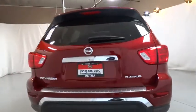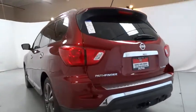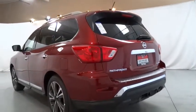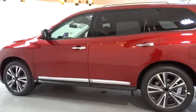Here are some of this vehicle's great options: navigation system, power liftgate, power passenger seat, remote engine start, backup camera, third row seat, keyless entry, leather wrapped steering wheel, driver lumbar.